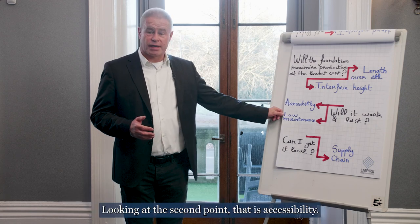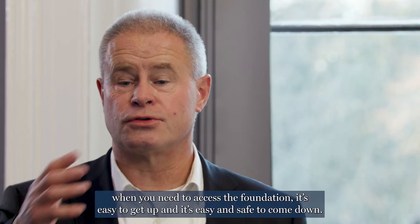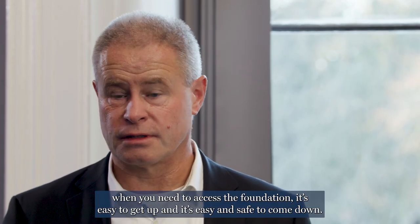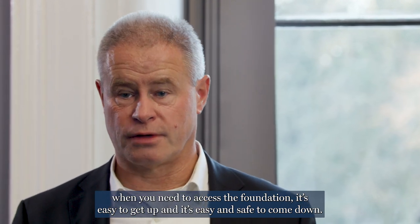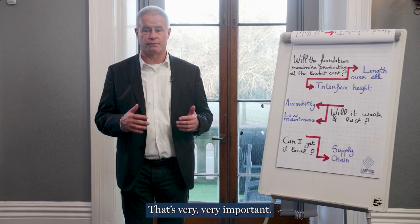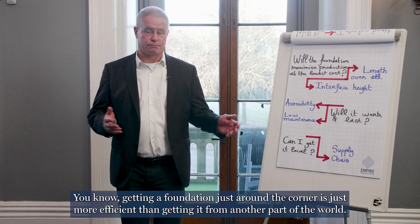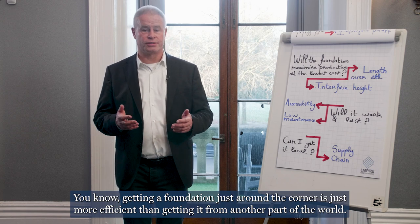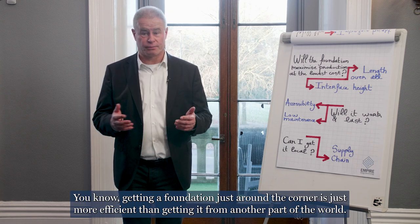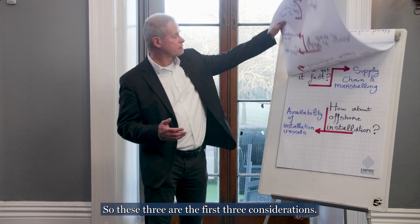Looking at the second point, that's accessibility. It's really, really important that when you need to access the foundation, it's easy to get up and safe to come down. Third point is: can I get it local? Getting a foundation just around the corner is just more efficient than getting it from another part of the world. So these three are the first three considerations.